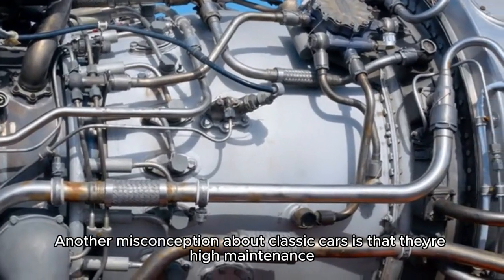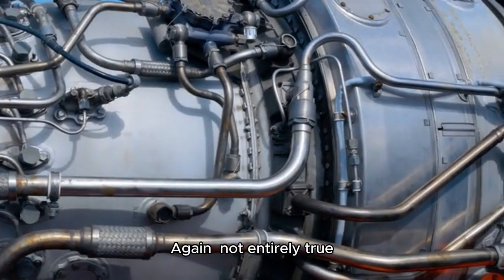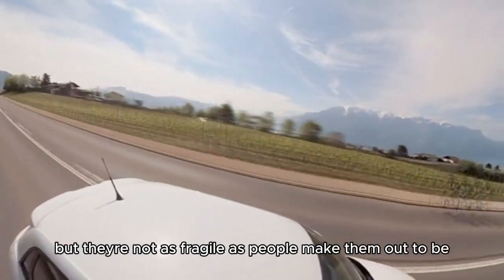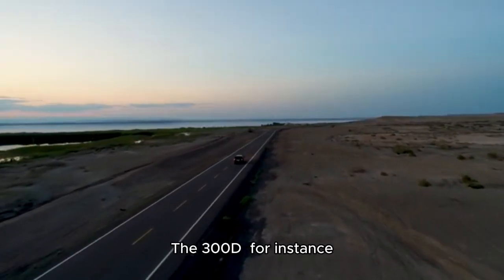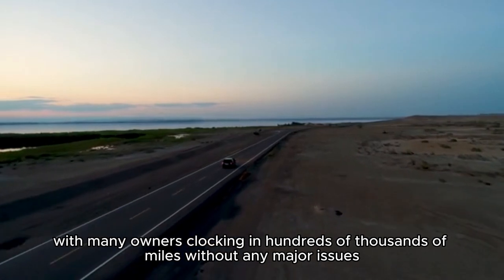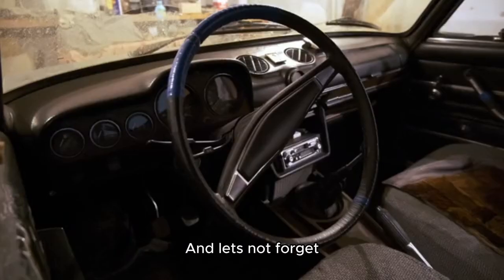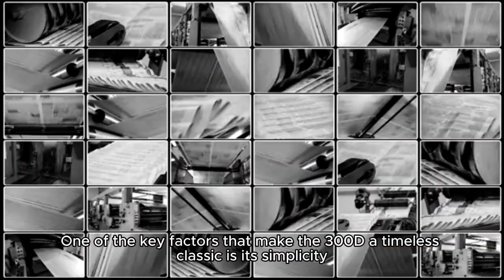Another misconception about classic cars is that they're high maintenance — again, not entirely true. Yes, they might require a bit more TLC than modern cars, but they're not as fragile as people make them out to be. The 300D, for instance, has a reputation for being incredibly reliable, with many owners clocking in hundreds of thousands of miles without any major issues. And let's not forget, they're also a great investment opportunity, with many classic cars appreciating in value over time.